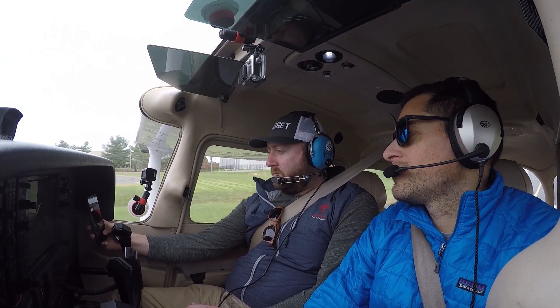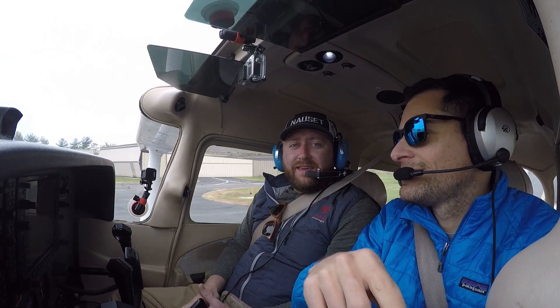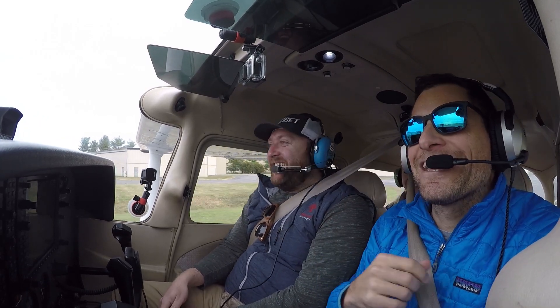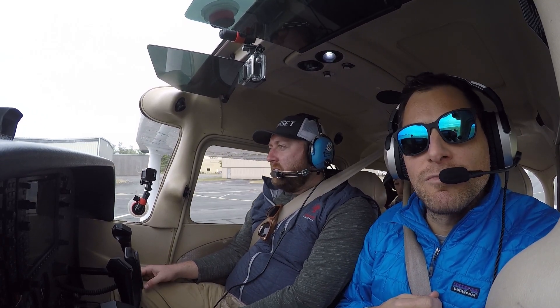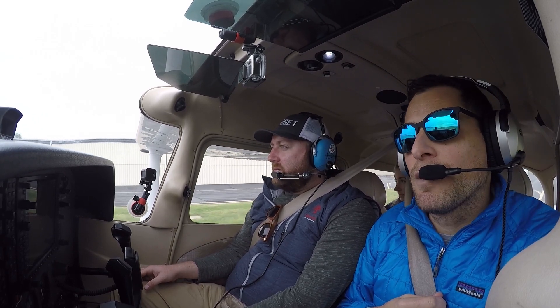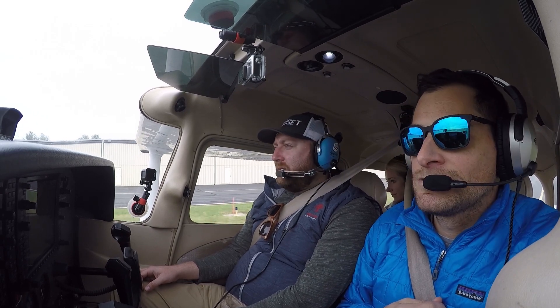All right, let's welcome the YouTube fans. Connor, say hi to that camera. Hey, camera. There's Connor right there, Shannon in the back. We're just going out for a quick little flight out to Martinsburg, from Leesburg to Martinsburg and back. Nice day. We'll see how bumpy it is over the Shenandoahs, but we'll go from there.